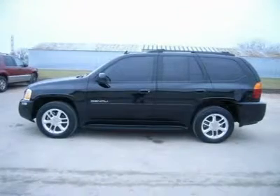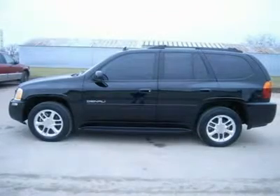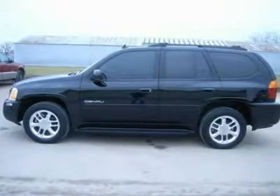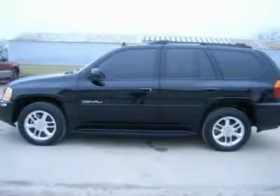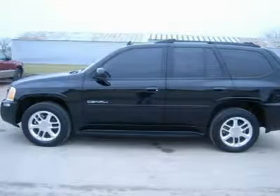5.3 liter V8 engine, 4-door, Denali package, automatic transmission center console shifter, turn dial 4X4 four-wheel drive, dual power heated black ebony leather bucket seats, second row bench seating.